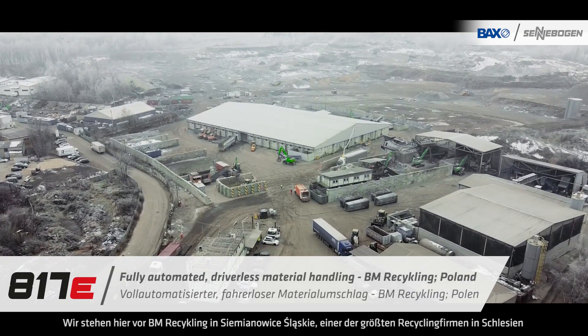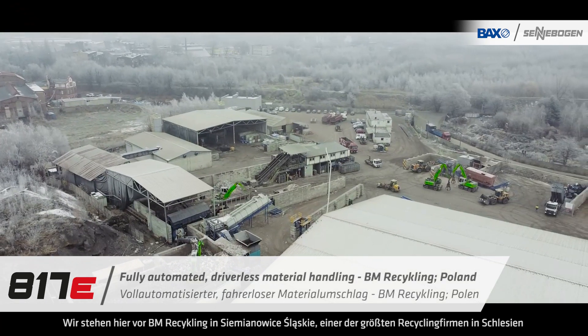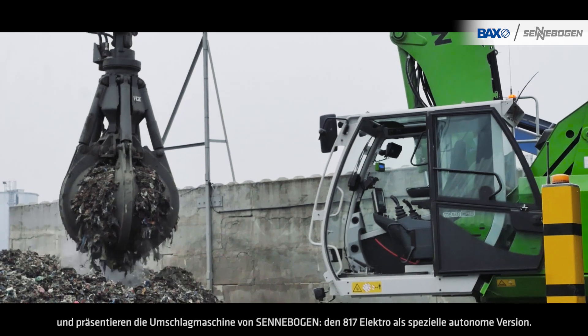We are standing here right in front of BM Recycling in Semyonowicz-Hislonski, one of the largest recycling companies in the Silesia region in Poland, and are presenting the Zanebogen 817 electric material handler as a special autonomous version.